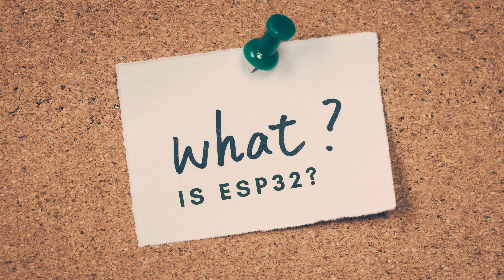The ESP32 supports both Wi-Fi and Bluetooth connectivity, making it a versatile choice for IoT projects that require wireless communication.